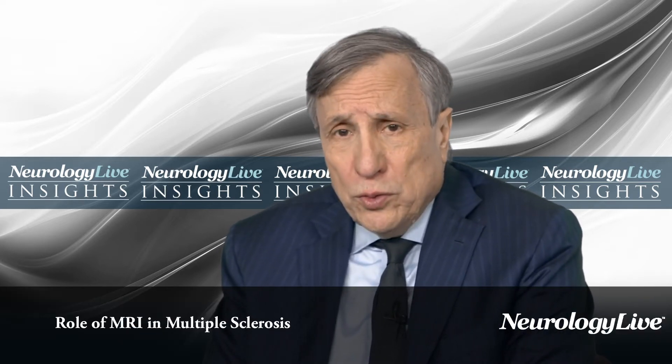MRI has been a key technological advance for multiple sclerosis back since the early 80s when it was first utilized. No other tool is as sensitive at picking up the lesions of multiple sclerosis. We know this because individuals can have 10 to 20 MRI lesions for every one that expresses itself clinically. So it's remarkably sensitive.